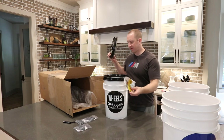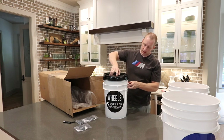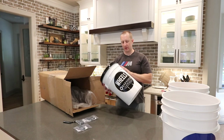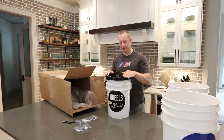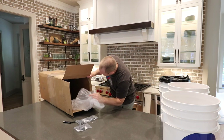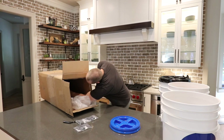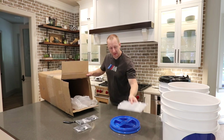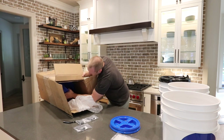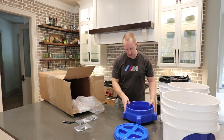You pull the lid off and there you have it — a completed single bucket. Let's get everything out of the box. Here's our blue, and here's grit guard dolly number one.